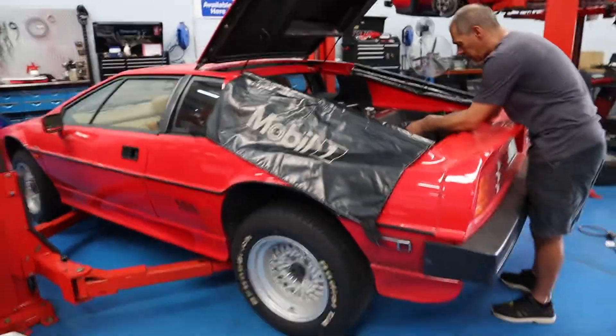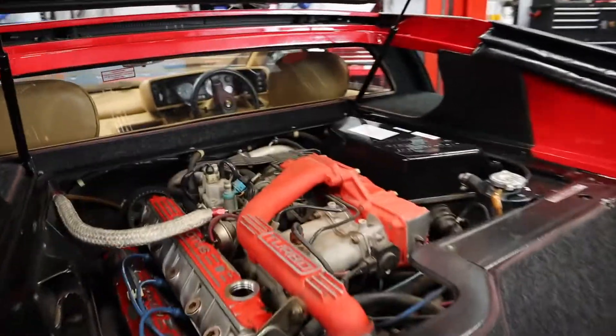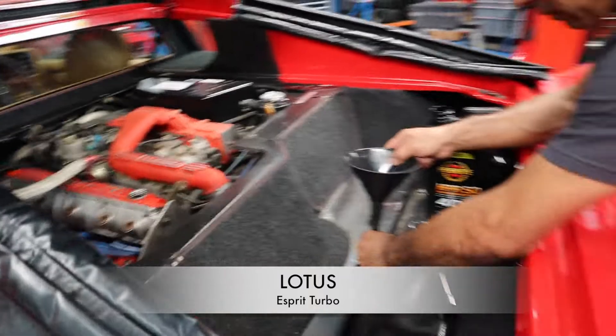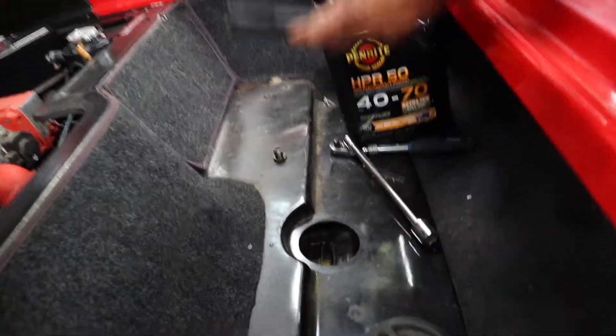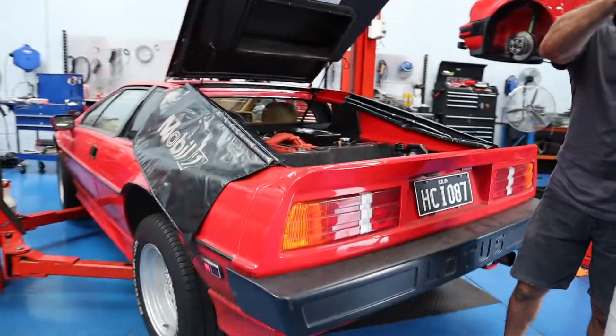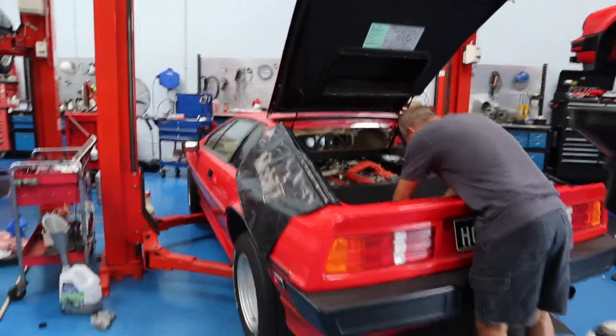I've never even seen one of these before. What is this? This is a Lotus Esprit Turbo, and they're doing a full major service on it today. It came in this morning and dad had the whole workshop to himself because it is Sunday — no other crazy person is going to be working on Sunday besides him.